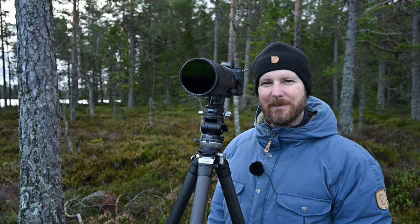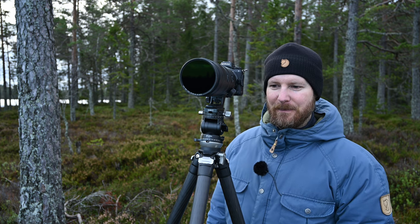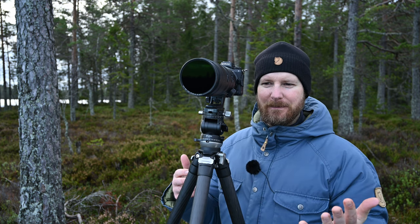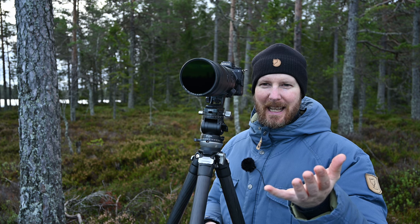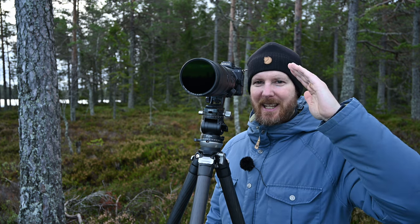Did it work as a photograph? I'm not so sure. Please leave a comment down below and tell me what you think about it. This video has been a little bit all over the place, but I hope you enjoyed it. Tune in next week as well, and until then — take care and bye bye!